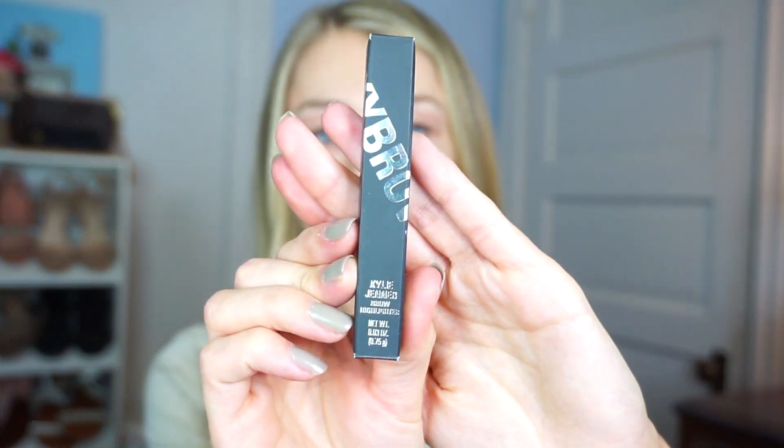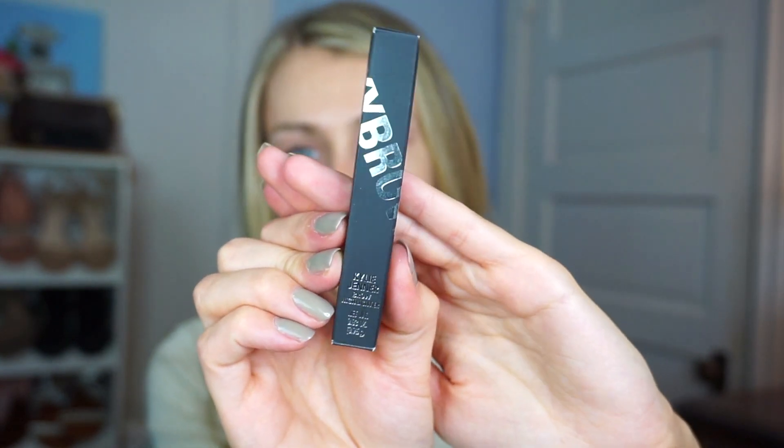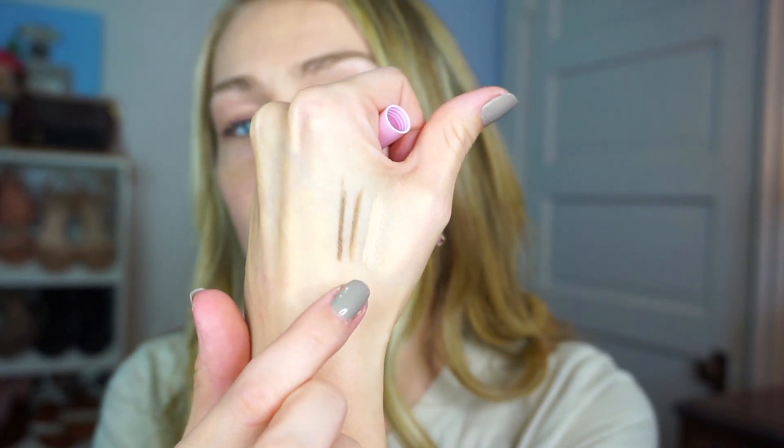I also got one more product — the Kylie Jenner brow highlighter. I felt like it would complete the look, so that's why I ended up getting it. I got mine in the shade light matte. They had a couple of highlighter shades and other matte colors, but I went with the lightest one because I'm pretty fair. This is what the packaging looks like — the same pretty pink packaging. I'll swatch this for you guys as well. The applicator is very buttery, and it matches my skin pretty well.